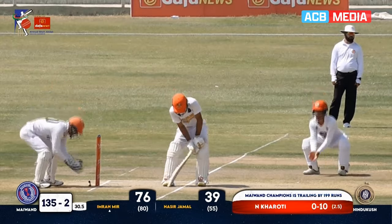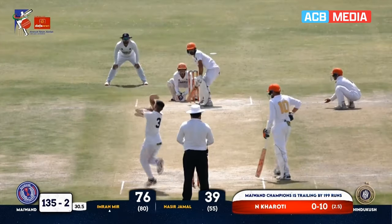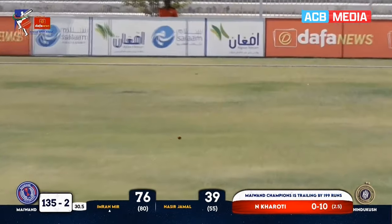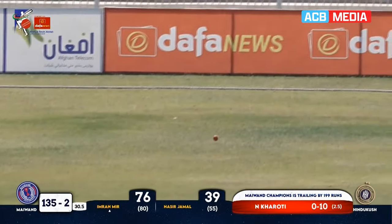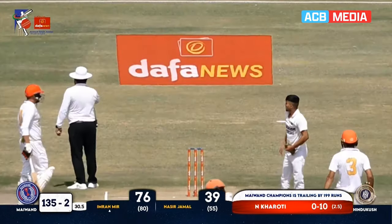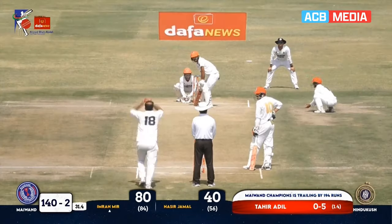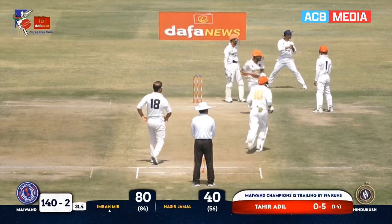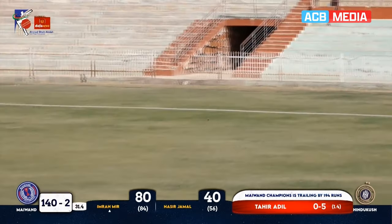He can easily score a hundred today — he has a golden chance here. This time he's taking a little risk, sweeping the ball. It runs down to the boundary line and will definitely cross for four more runs. The fielder is set very short — where will the dropping shot go?